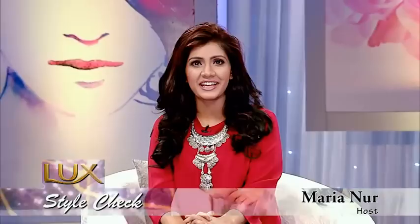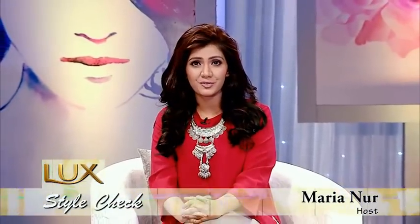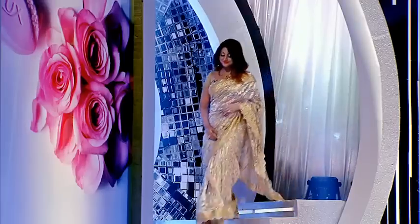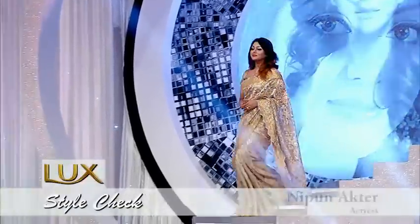Friends, now it's time to do a little chit chat with your favorite celebrity on Lux Style Check. Today's guest is beautiful, gorgeous — she is none other than Nipun. Hello gorgeous.